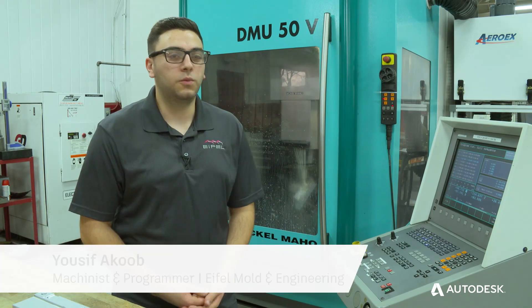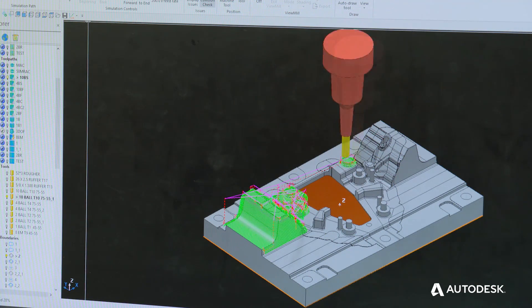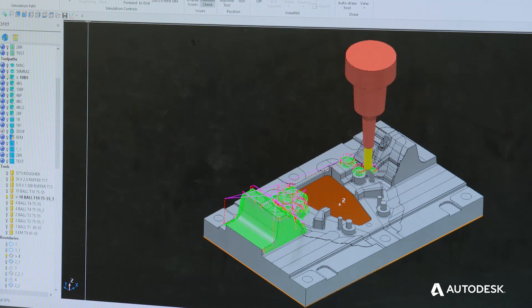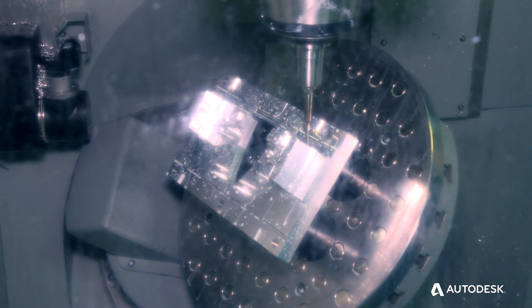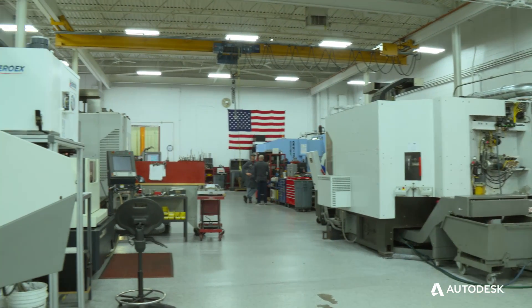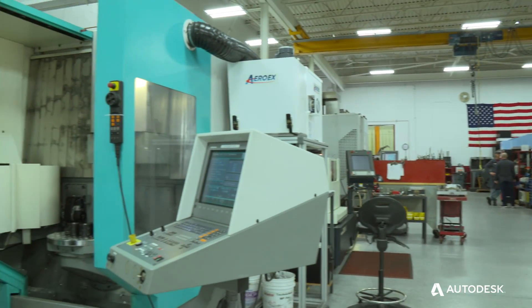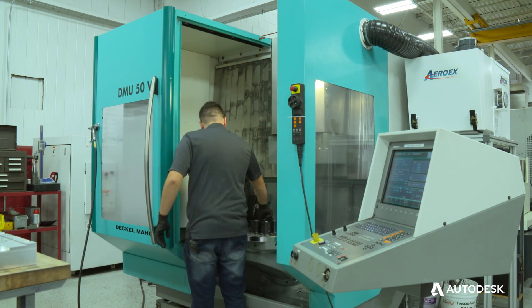I kept thinking about what I wanted to be until I got into the CTE program at Lincoln High School. After I got into PowerMill and started learning how to program and run the CNC machine, I saw my future in those classes. After I graduated from Lincoln High School I got employed as a full-time employee at FMO. Now I'm running a five-axis CNC machine, and I'm really good at it and I really enjoy doing it.